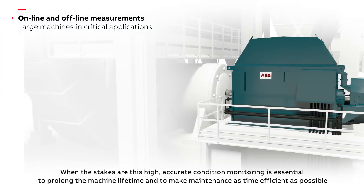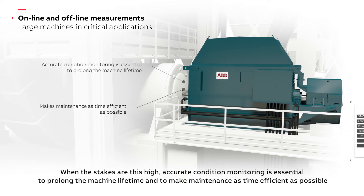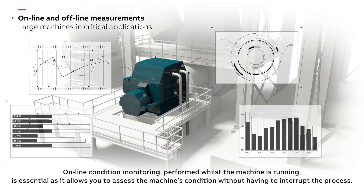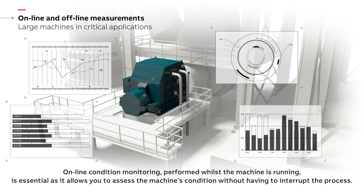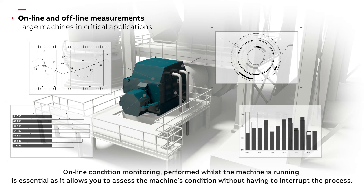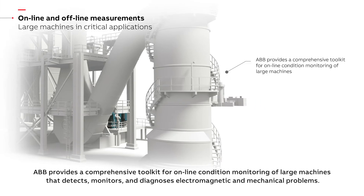When the stakes are this high, accurate condition monitoring is essential to prolong the machine lifetime and to make maintenance as time efficient as possible. ABB provides a comprehensive toolkit for online condition monitoring of large machines that detects, monitors and diagnoses electromagnetic and mechanical problems.